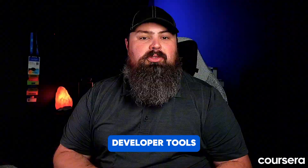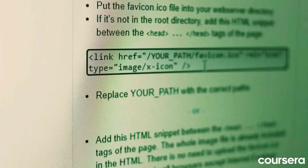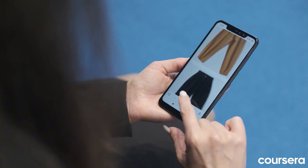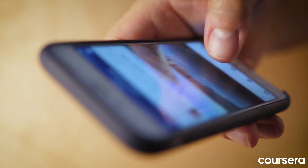Developer tools — your browser's development tools are a treasure trove of information. Use them to debug code, inspect website elements, and analyze performance. Responsive design — the web is mobile first. Learn to design websites that adapt and look great on all devices, from desktops to smartphones.